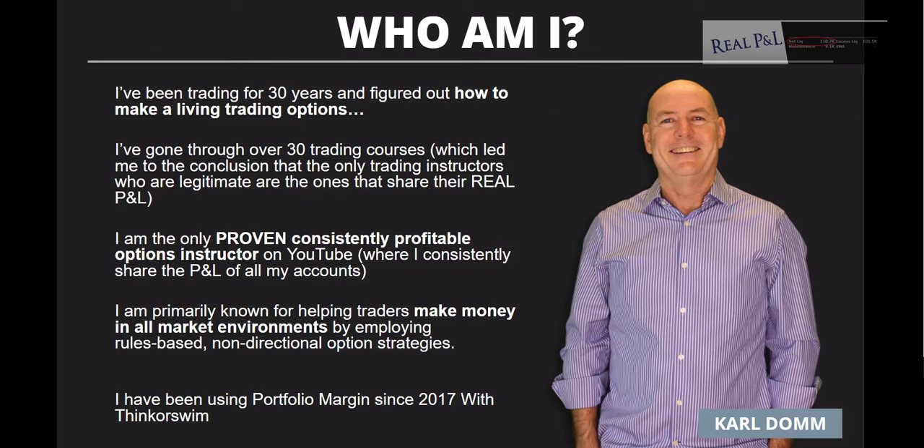I've been trading for 30 years and figured out how to make a living trading options. I've gone through over 30 trading courses, which led me to conclude that the only legitimate trading instructors are the ones that share their real P&L. I'm the only proven consistently profitable options instructor on YouTube, consistently sharing my P&L since August 2019. I'm primarily known for helping traders make money in all market environments using rules-based non-directional options trading strategies, and I've been using portfolio margin since 2017 with thinkorswim.